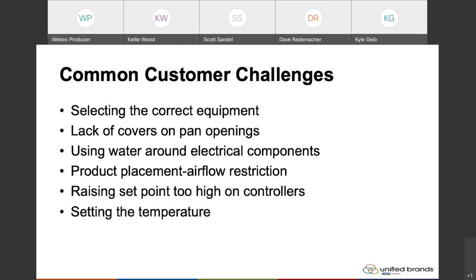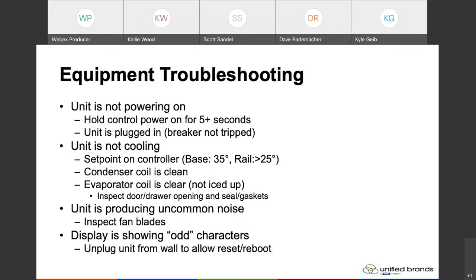We've put together a list of some equipment troubleshooting — the most common things we see occurring. Starting with the unit not powering on: one common thing Scott mentioned is on the Danfoss controllers, which is pretty much our standard for all of our refrigeration right now, the control power button — when you power the unit on — you actually need to hold it for quite a long time, five seconds or more for the unit to power on. That is something we have seen occur.